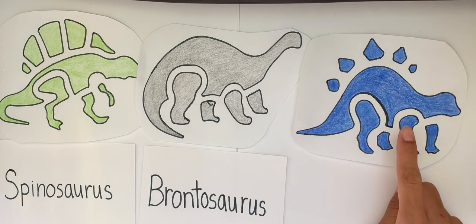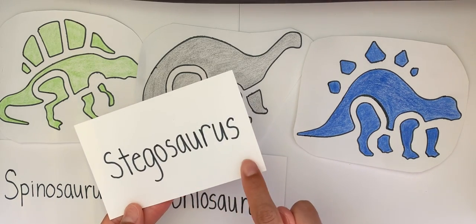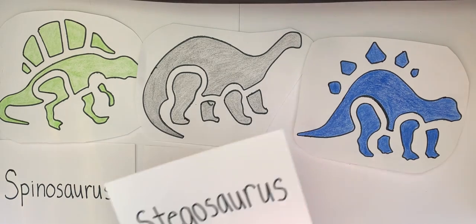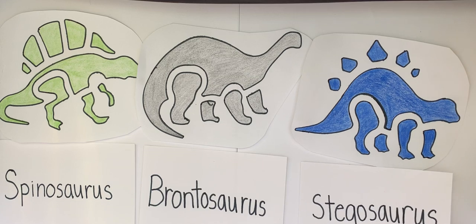Now we have Stegosaurus. Can you say Stegosaurus? Good. Stegosaurus.